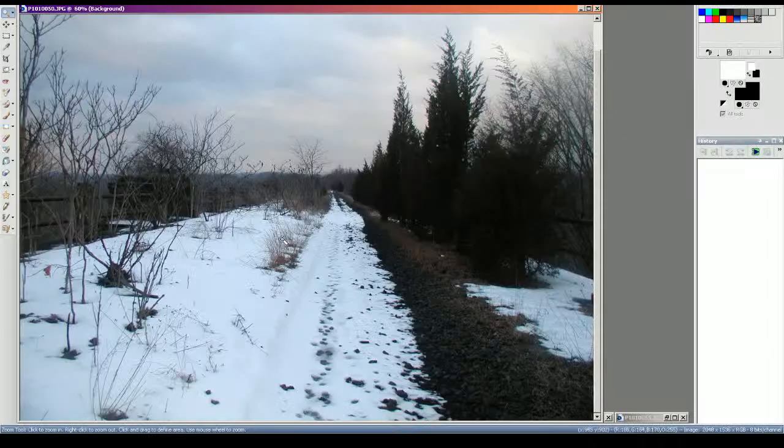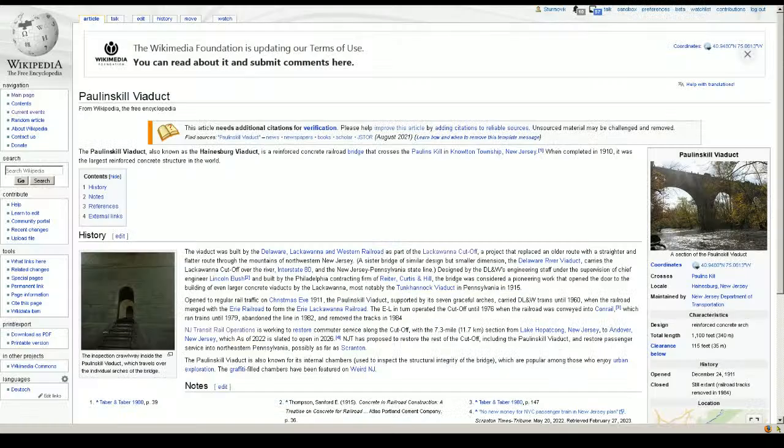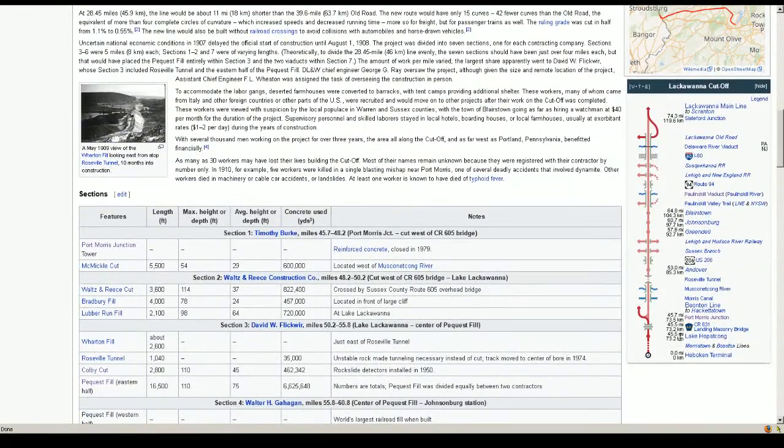I'm still looking to finish up the Black Alana Cutoff stuff in the next two sessions — not this one, but after this in early April. So I need to get this done tonight. These sets of photos are going to almost entirely cover the Pollenskill Viaduct on the Lackawanna Cutoff. This is located towards the western end, not that far from the Delaware River. I'm not sure of the mile post — the guy who does it, looks like it would be around 68–70 miles something like that.